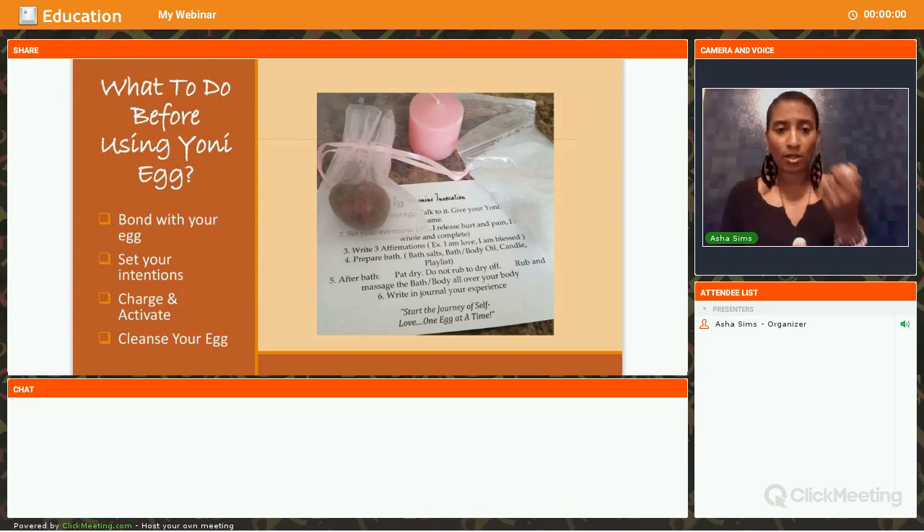So what do you do before you use a Yoni egg? Most importantly, bond with your Yoni egg. This is something that is going to go inside your Yoni, so you need to bond your energy with it. Some people are still cautious about inserting the egg — you can put the egg in your bra, your pocketbook, or your pocket and keep it close to you. You can still receive the same benefits without inserting it inside.